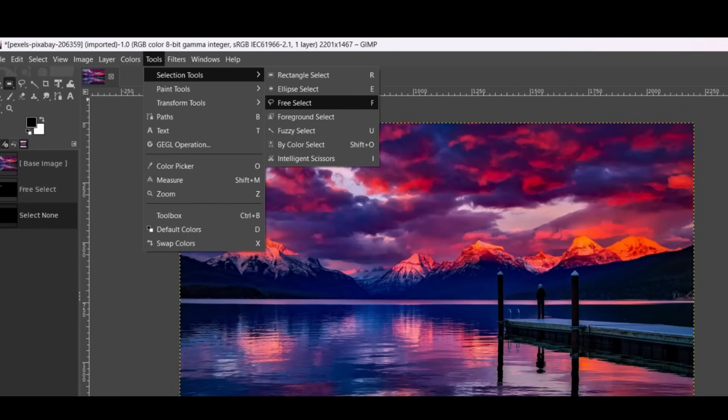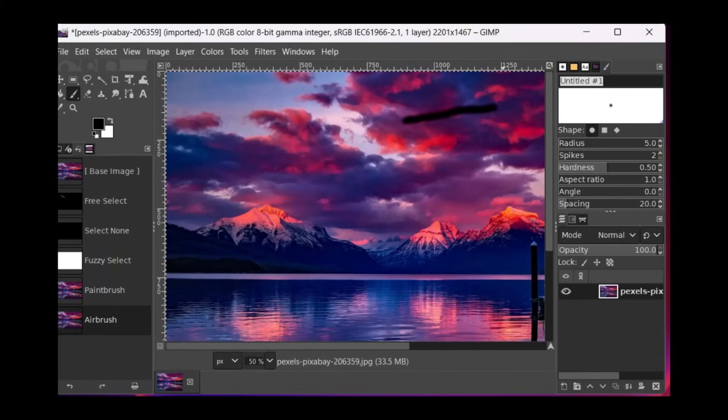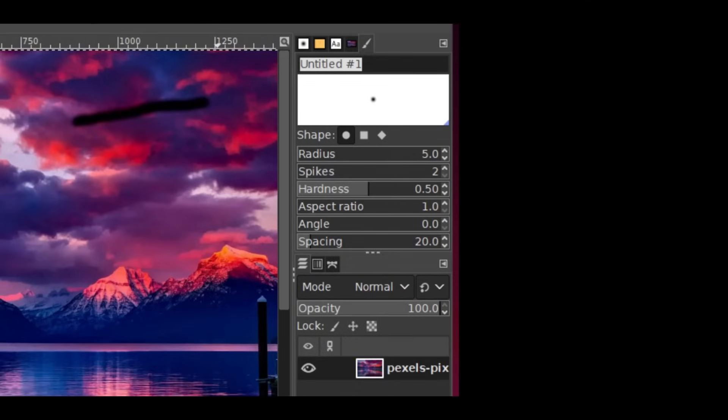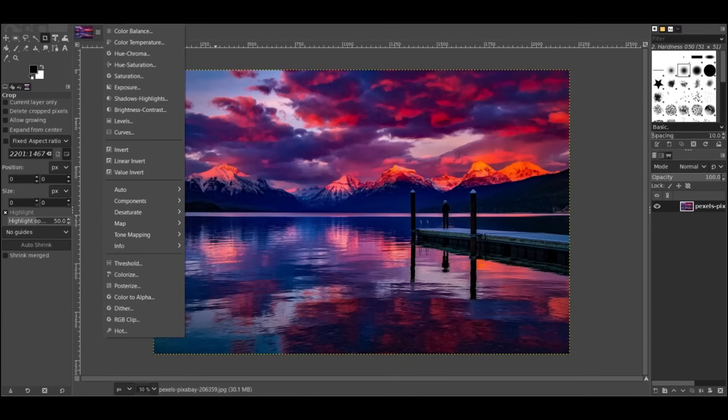GIMP includes various selection tools like the Lasso, Rectangle, Ellipse, and Freehand Selection tools, alongside more advanced tools like Fuzzy Select, Magic Wand, and Foreground Select. These are useful for isolating specific parts of an image. GIMP's Brush Engine provides various brush shapes, sizes, and textures, giving artists control over digital paintings. It also allows you to create custom brushes or import external ones. Painting tools like the Airbrush, Pencil, and Clone tool make it easy to apply artistic effects or fix photo imperfections. A large selection of filters and special effects is available, including blur effects, distortion tools, and rendering options, which can be applied non-destructively using layer masks or smart objects.